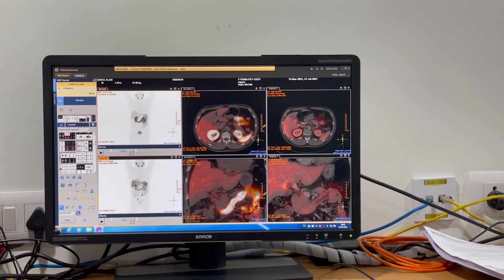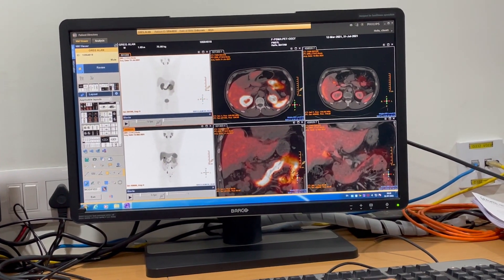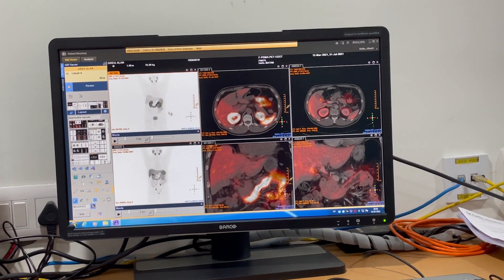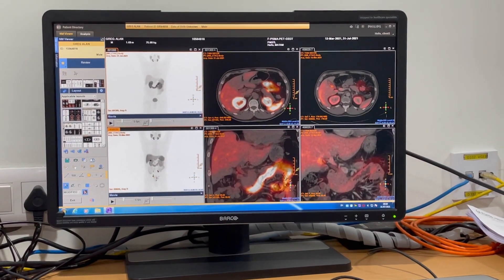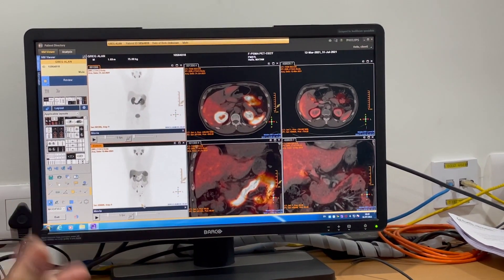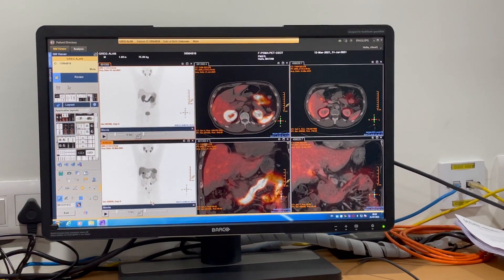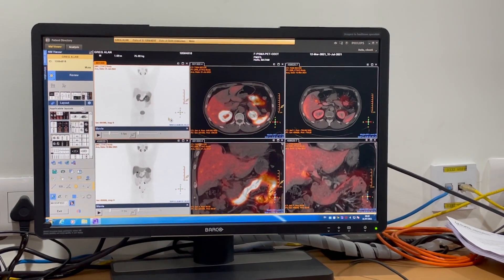Interestingly, what we see now is that compared to the prior scan, the kidneys have started shining more. This is called the sink effect — because the tumor was eating up a lot of the isotope, there was less radioisotope being excreted by the kidneys. Whereas now, since there is no tumor, everything we are injecting into you is just going out through your kidneys.